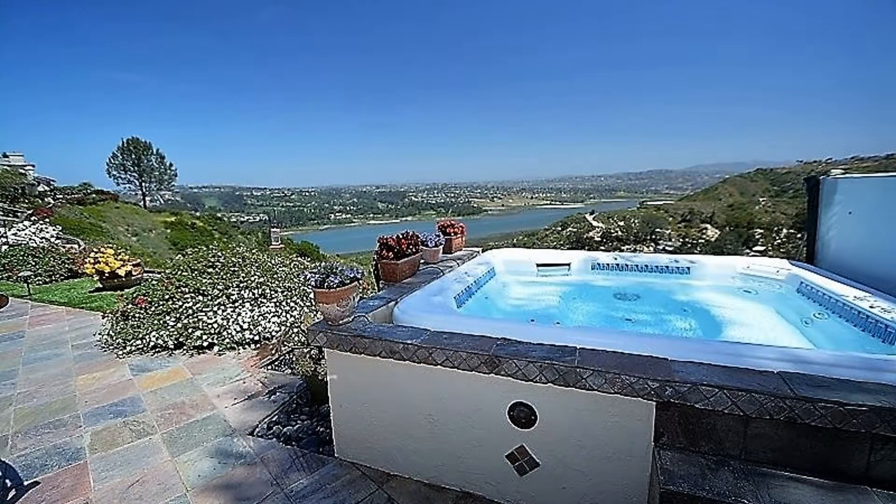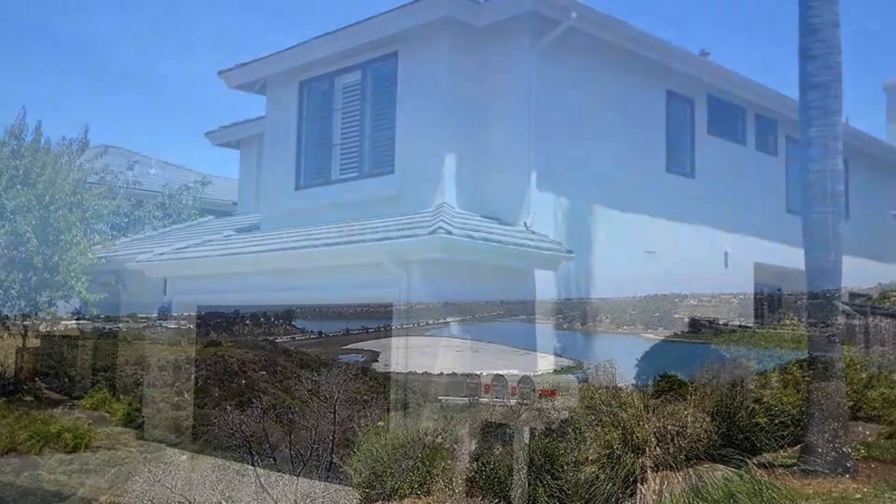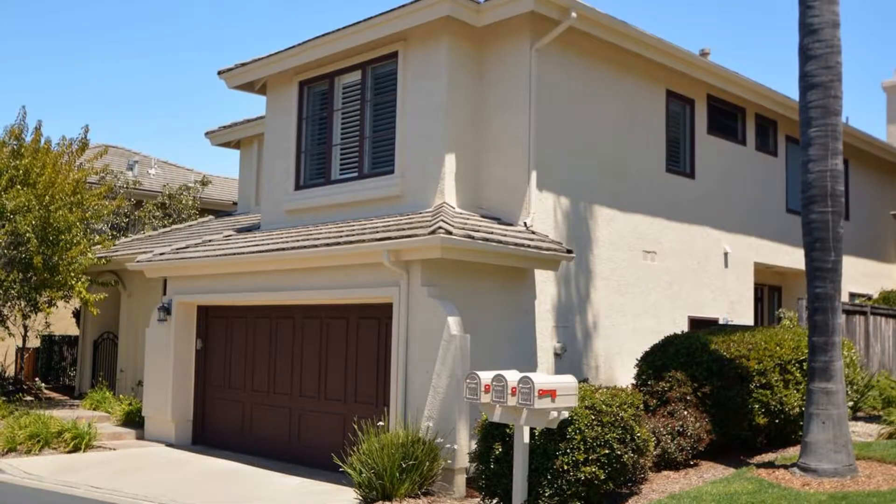The Monte Mira neighborhood is secure, private, peaceful, and well-kept. Don't miss out on this opportunity. Call us now to make this property your next home.